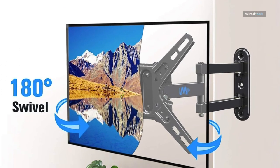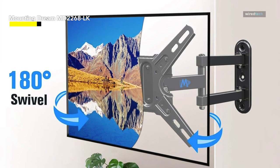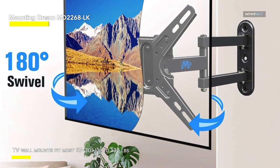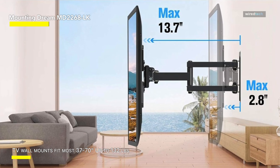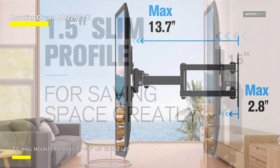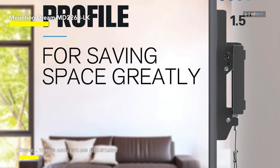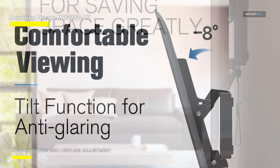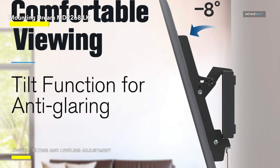Mounting Dream MD-2268 LK. With the ability to rotate, tilt, and level, this full-motion TV wall mount allows you to position your TV or monitor at the ideal viewing angle. This MD-2465 TV bracket tilts the TV or monitor up 5 degrees and down 10 degrees, which will undoubtedly help reduce screen glare. Any corner or level wall can accommodate your TV's side-to-side rotation thanks to the sleek 180-degree swivel articulating arm. Additionally, a 3-degree leveling adjustment allows for fine-tuning after installation.